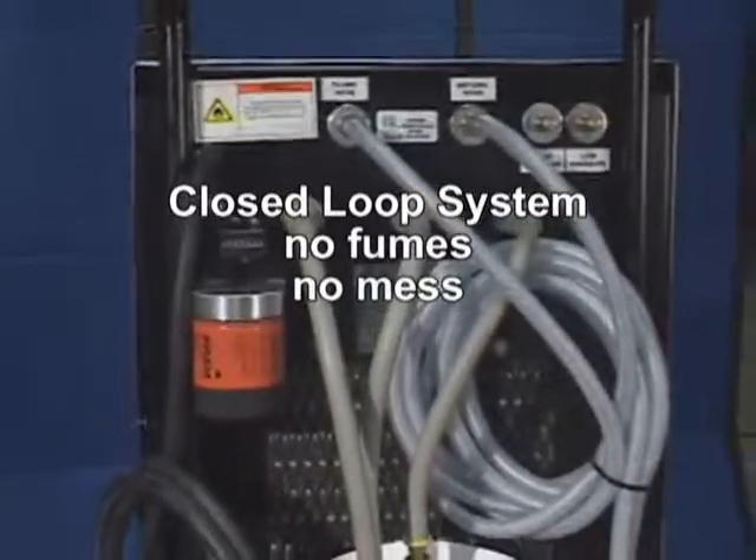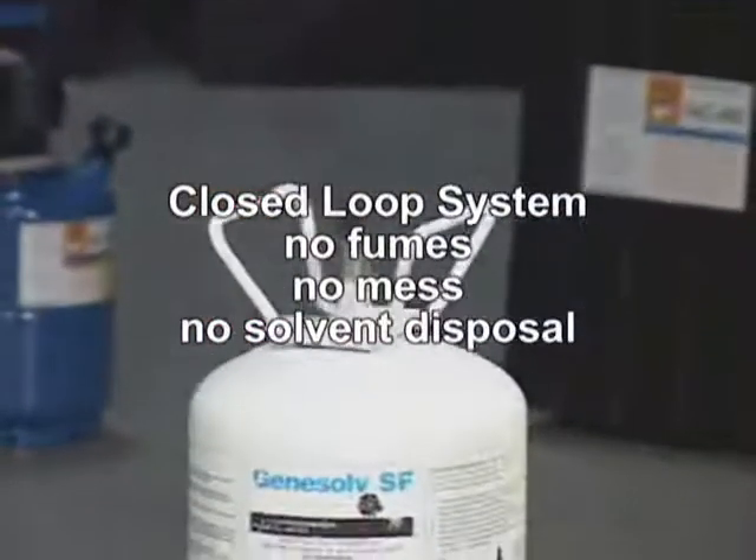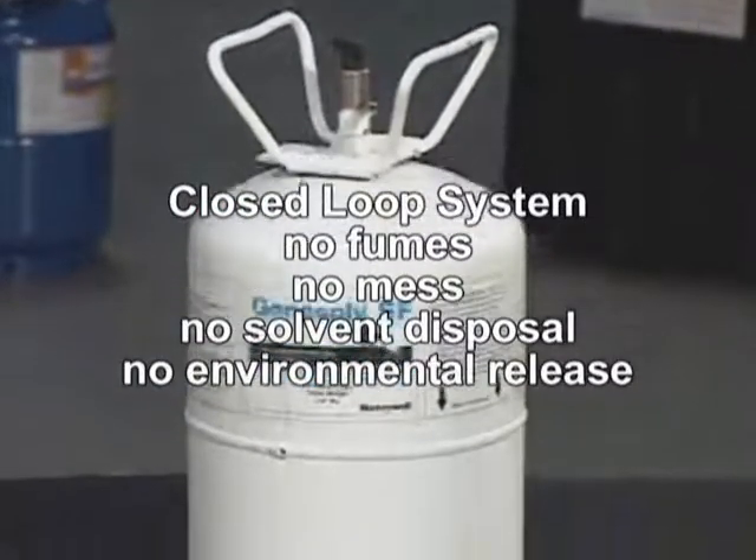There are no fumes, no mess, no solvent disposal, and no environmental release.